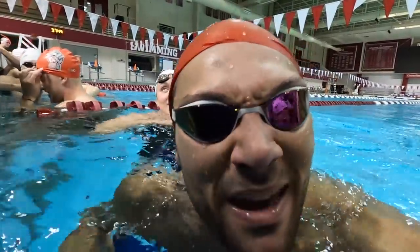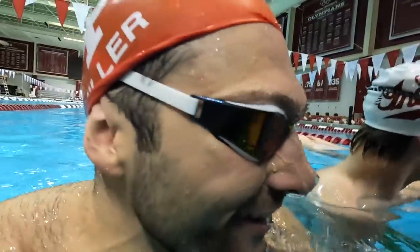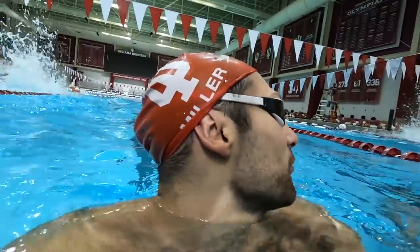We're about to start the kick set. The objective: make the interval. Survive. My strategy is to do half of it breaststroke kick, half of it flutter kick to be more sustainable and make it through. And maybe, just maybe, beat Tommy. Alright, godspeed everyone.